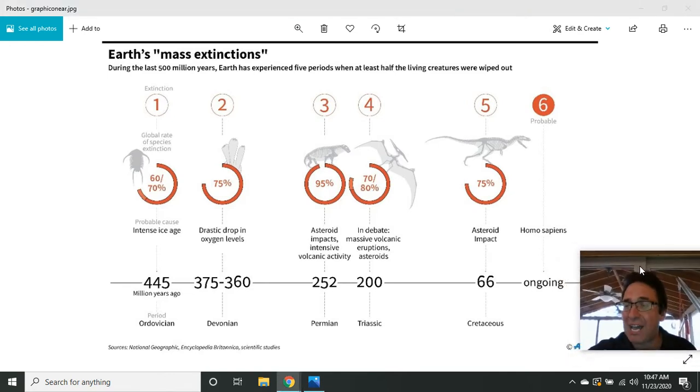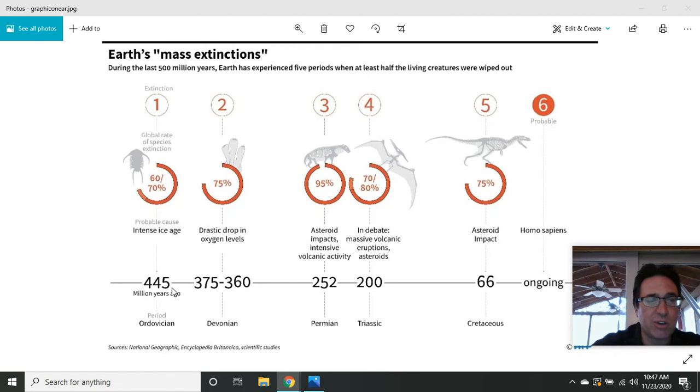Here are the five previous mass extinctions. One occurred about 445 million years ago at the end of the Ordovician period — 60 to 70 percent of creatures became extinct. During the Devonian period, about 370 million years ago, drastic drops in oxygen levels caused 75 percent of Earth's creatures to become extinct. At the end of the Permian, asteroid impacts and intense volcanic activity 252 million years ago caused 95 percent of Earth's species to become extinct — almost the end of all life. Luckily, 5 percent remained, or we probably wouldn't be here as a human species.